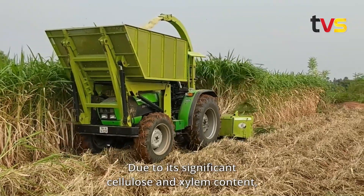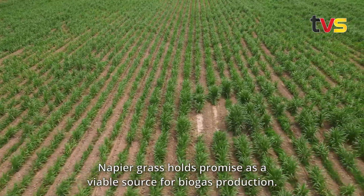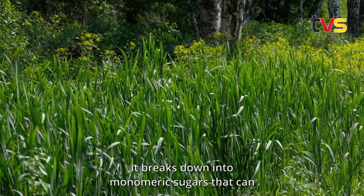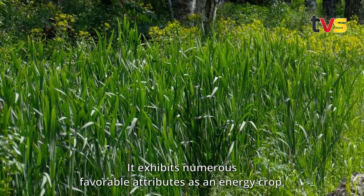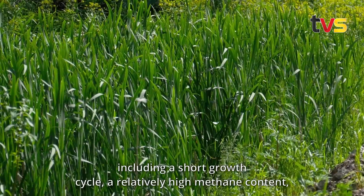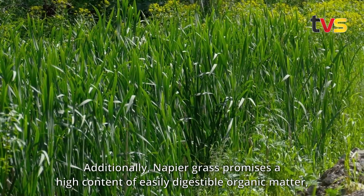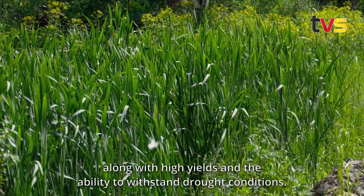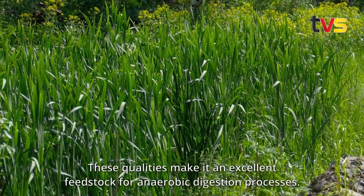Due to its significant cellulose and xylan content, napier grass holds promise as a viable source for biogas production. When its structure undergoes hydrolysis, it breaks down into monomeric sugars that can be utilized as substrates for microbial activity. It exhibits numerous favorable attributes as an energy crop, including a short growth cycle, a relatively high methane content, and high water use efficiency. Napier grass also offers high yields of easily digestible organic matter and the ability to withstand drought conditions, making it an excellent feedstock for anaerobic digestion processes.